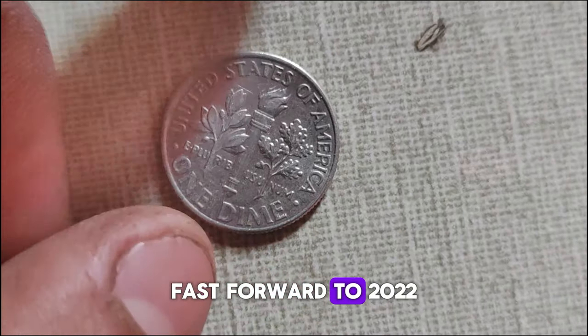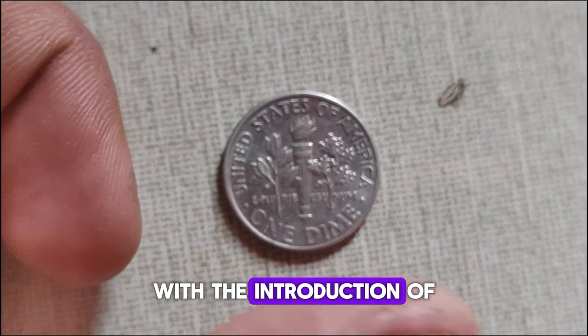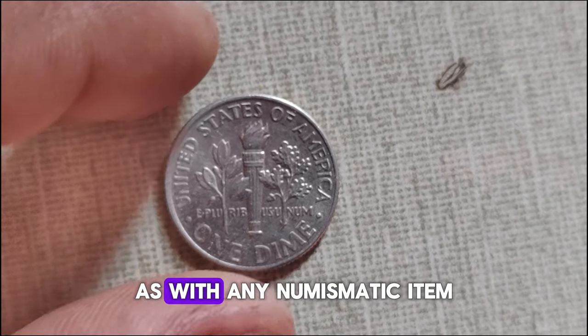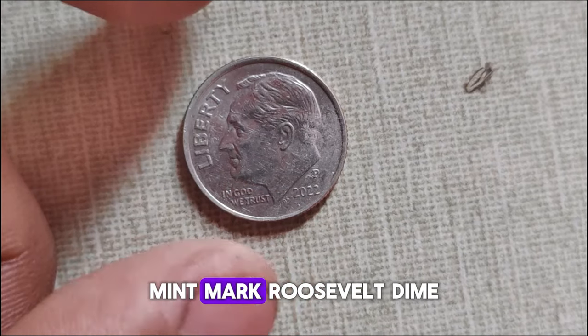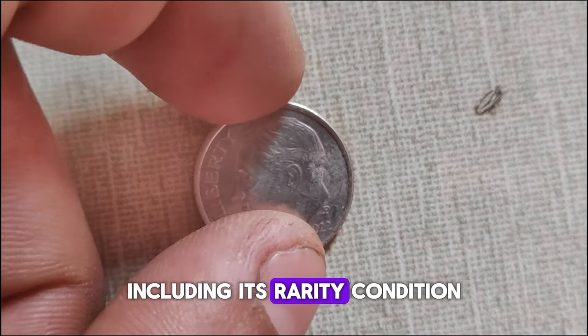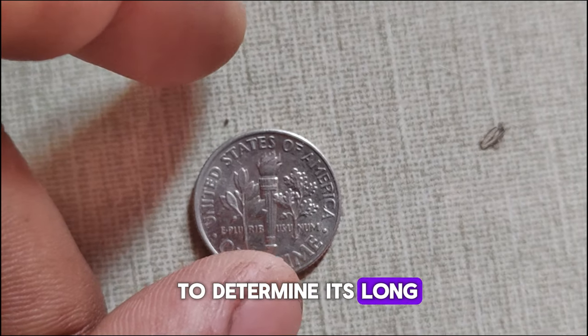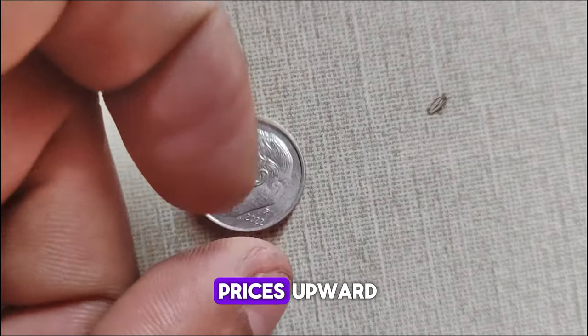Fast forward to 2022, and the Philadelphia Mint breathes new life into this beloved coin with the introduction of the P-Mint Mark. The market value of the 2022 P-Mint Mark Roosevelt dime can fluctuate based on various factors, including its rarity, condition, and demand among collectors. While it's still early to determine its long-term value, initial interest and demand have been strong, driving prices upward.